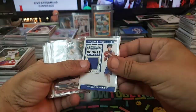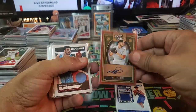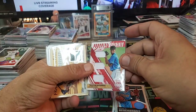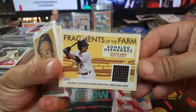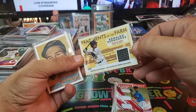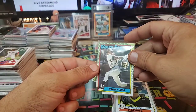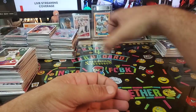Isaiah Roby, 2019-20 Rookie Ticket. Matt Barnes, Boston, Leather and Lumber — nice card. Rookie Remembrance, Jamal Murray Hoops. Tristan McKenzie out of 49 — number 24 of 49. Fragments of the Farm, Ronaldo Hernandez — Batter's Eye Black from Bowling Green Ballpark. Brooks Robinson rookie throwback, Alomar throwback, Ozzie Smith throwback, Sammy Sosa 1990 Topps throwback medallion deal — pretty cool.